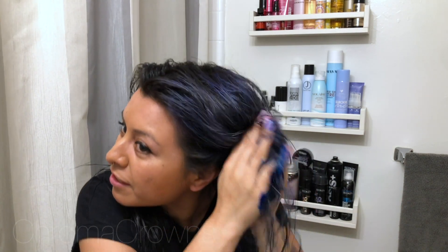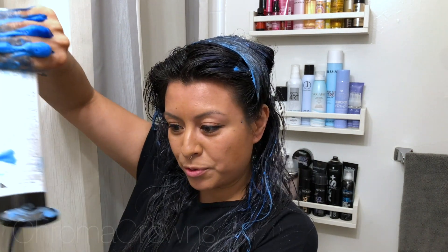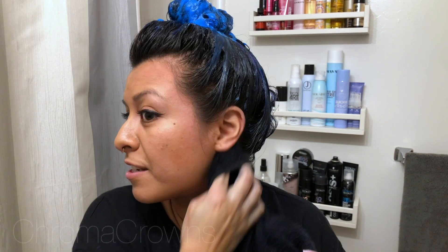I'm going to scrunch it into the ends first, since my roots are already cleaned. I scrunch it around, then grab a little bit more and do it again all through the ends. I would also advise you to take this time to clean up around your hairline because it will stain your skin for a little bit — it stains my hands too, but it's fine, it'll come off after washing a couple more times.